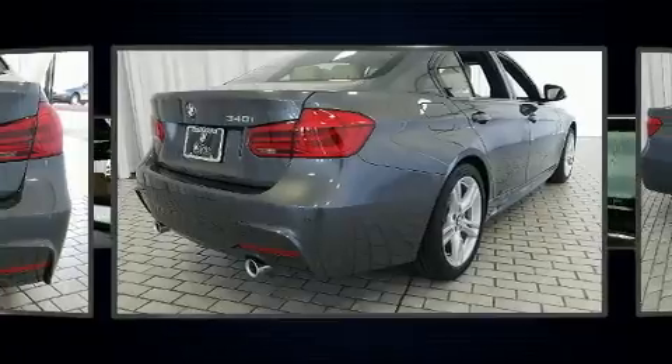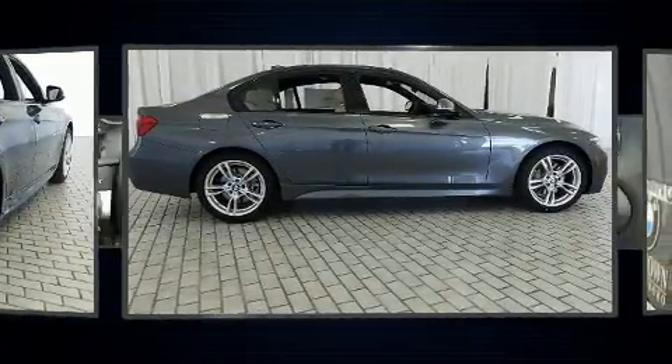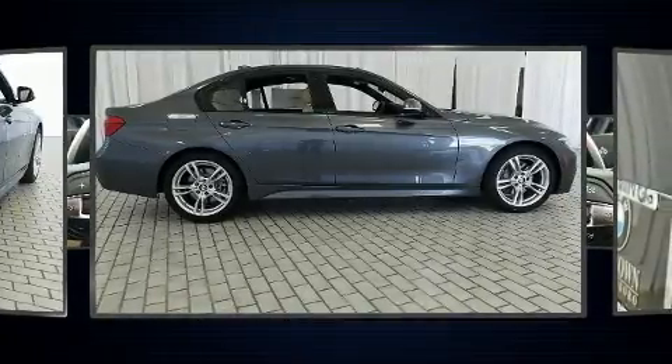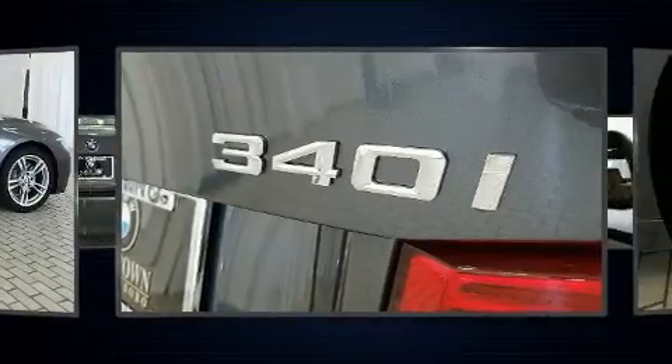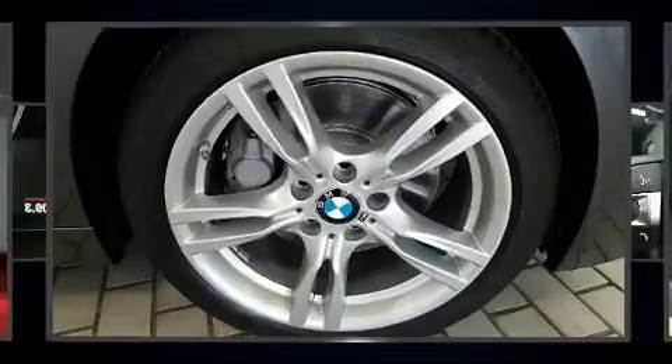Top features include remote keyless entry, variably intermittent wipers, adjustable headrests in all seating positions, a trip computer, automatic dimming door mirrors, front and rear air conditioning, fully automatic headlights, and the power moonroof opens up the cabin to the natural environment.